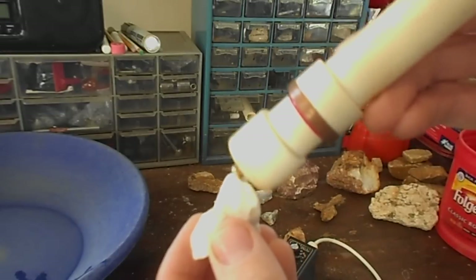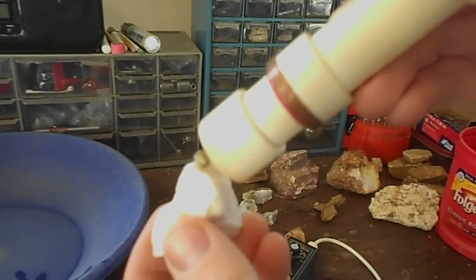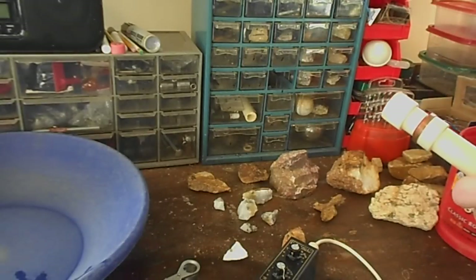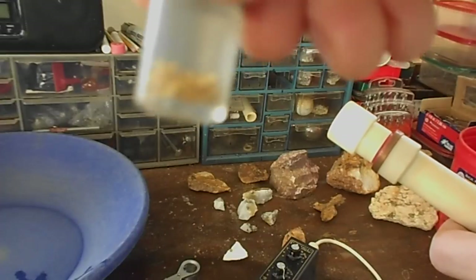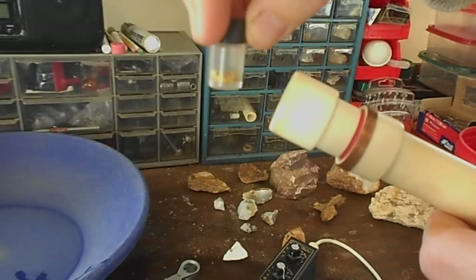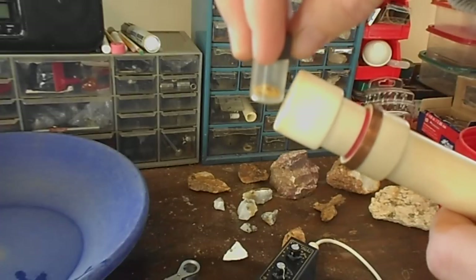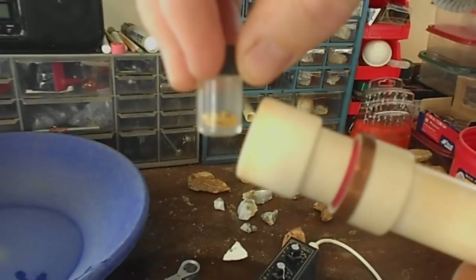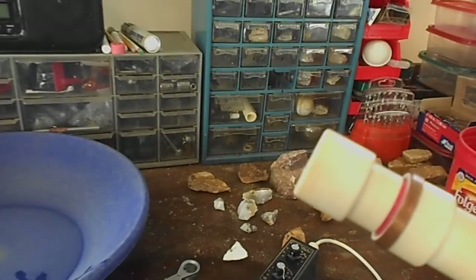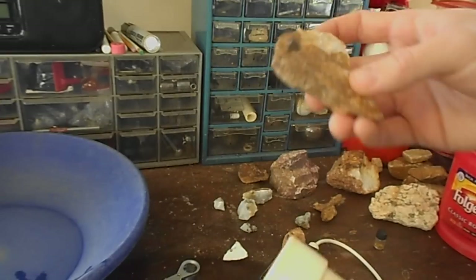Here's a vial of some pickers - well, not pickers, but chunky gold. There's a couple nice pieces in there. I want you to hear how this thing sounds off on the vial. See how it sounds off going toward it - those are the different tones.